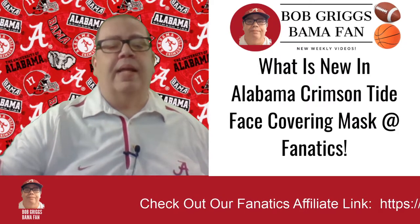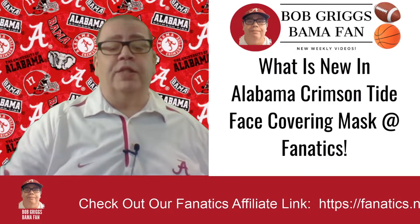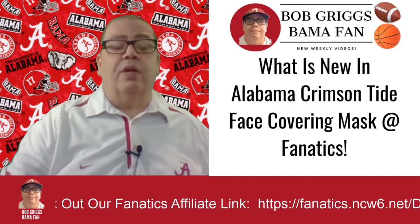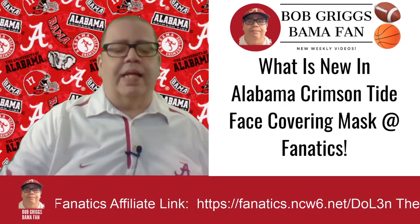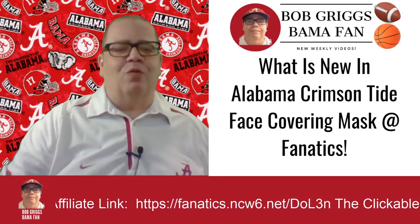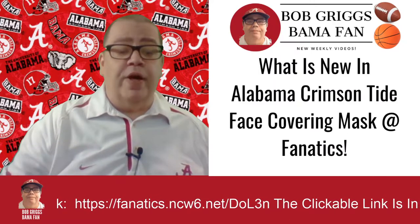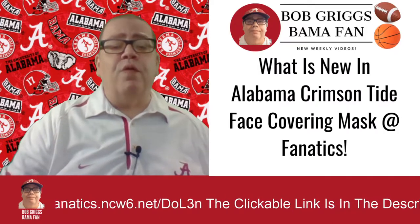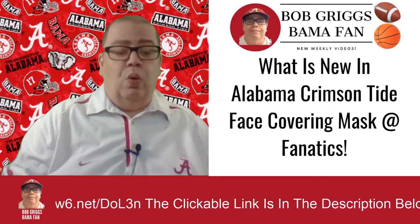Highlight your Bama pride everywhere you go when you grab an officially licensed University of Alabama neck gaiter face coverings from Fanatics.com. The elite University of Alabama face coverings are designed with vivid Alabama Crimson Tide logos and noticeable crimson and white colors to help you show off your pride. While these are not medically-grade face masks to protect you from COVID-19, these approved face coverings can help stop the spread of the coronavirus. Get your awesome University of Alabama face coverings from Fanatics — the link is in the description below this video.